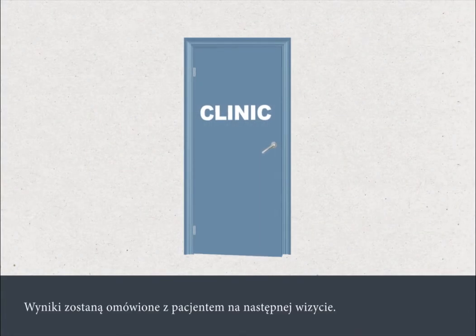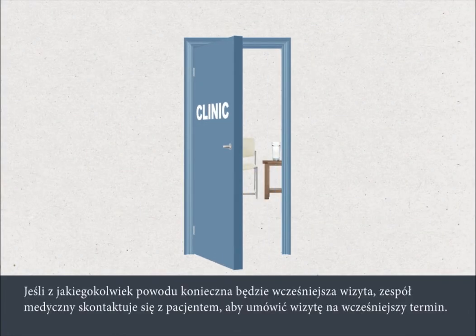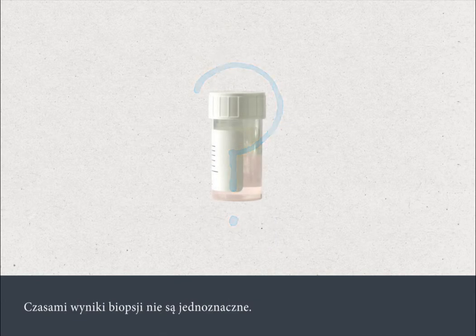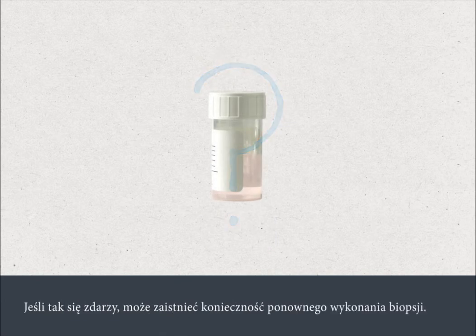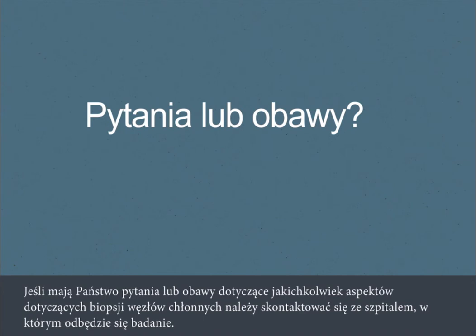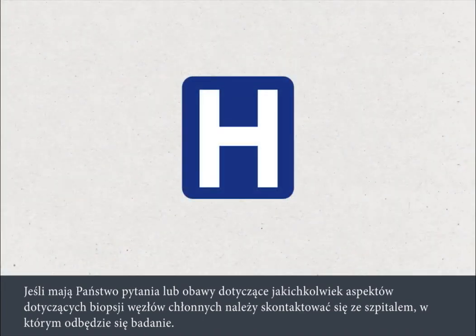Your test results will be discussed when you next attend the clinic. If there's any reason why your medical team needs to see you sooner, they'll contact you and arrange an earlier appointment. Sometimes biopsy results are inconclusive, in which case the biopsy may need to be repeated. If you have any questions or concerns about any aspect of your lymph node biopsy, you should contact your hospital.